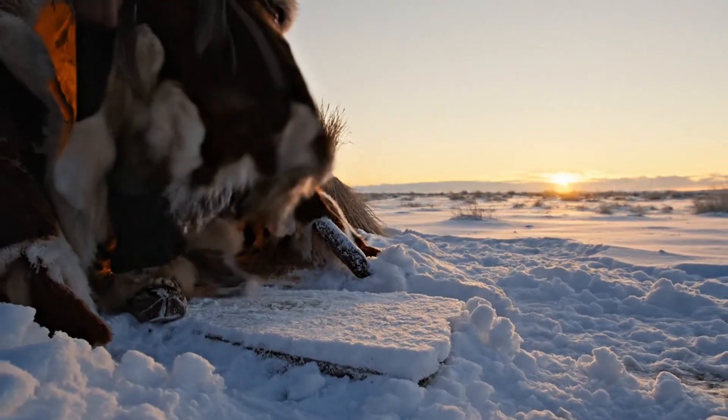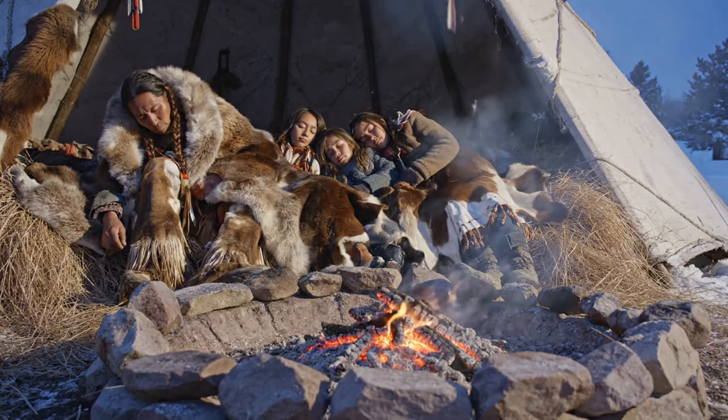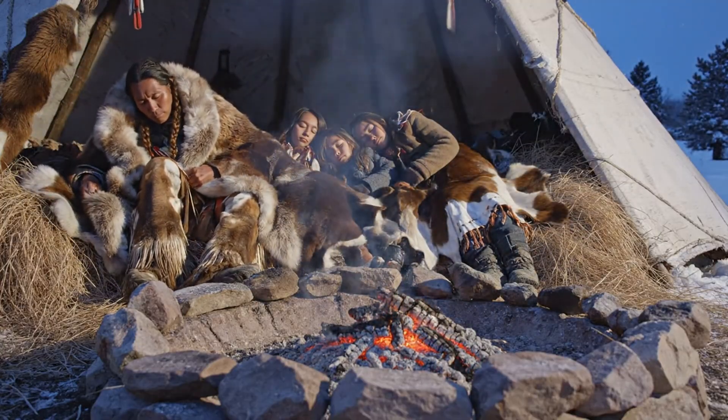Because if most of us spent one night out there, we'd be popsicles by sunrise. Tonight, you'll learn seven ancient sleeping tricks — so simple, so clever, they might just shame your electric blanket.